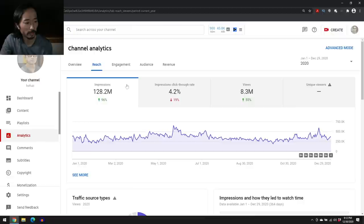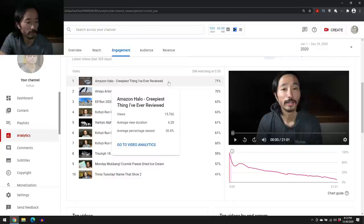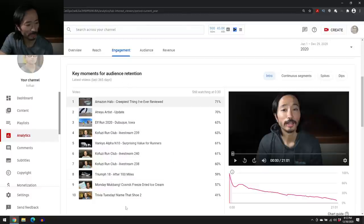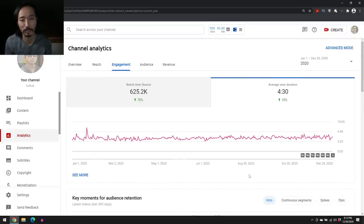Looking at engagement, the number one video for audience retention is the Amazon Halo review — the creepiest thing I've ever reviewed, which I'm still wearing right now for testing. Interestingly, among key moments for audience retention over the last 365 days, all the top 10 are videos from the last month — not sure why that is. The average view duration for me has gone up over the course of the year by 10%, to four minutes and 30 seconds. I try to make videos a little bit less than 10 minutes long, leaving me with about 40% view time.